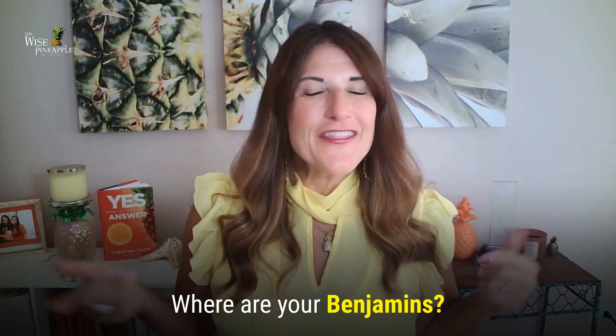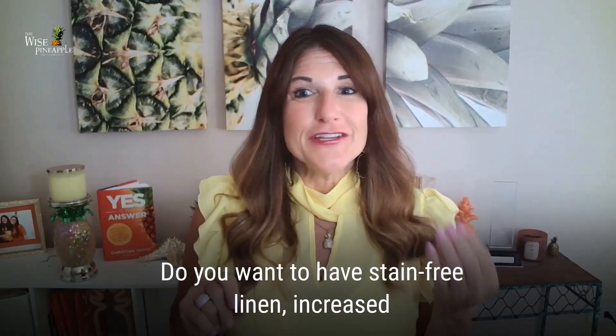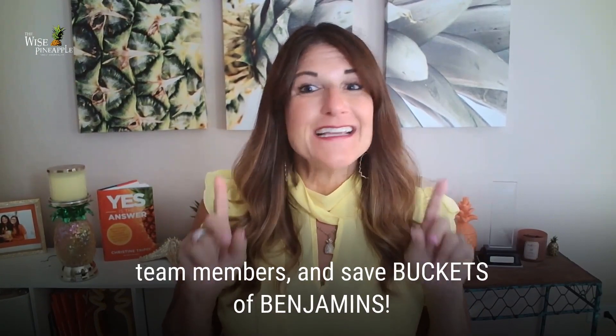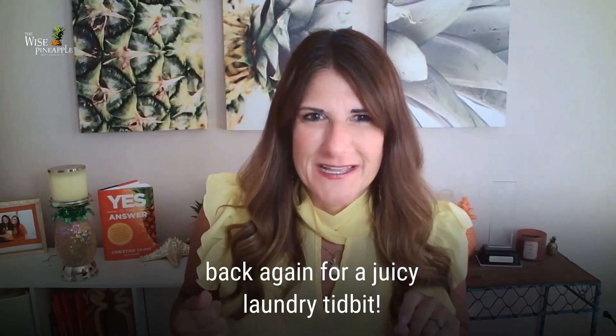Where are your Benjamins? They're in your labor, your freezer, and your laundry room. Do you want to have stain-free linen, increase cleanliness scores, make it easier for your team members, and save buckets of Benjamins? Of course you do! Hello everyone, Christine Trippi back again for a juicy laundry tidbit.